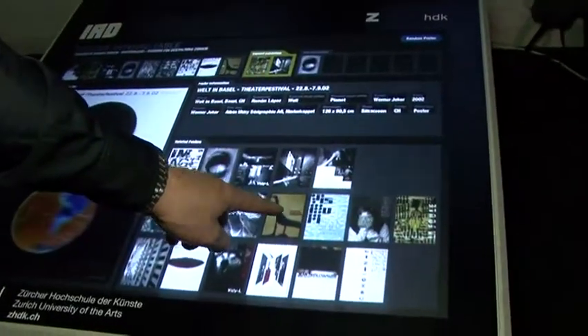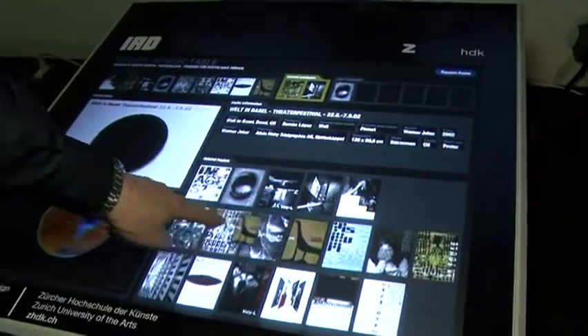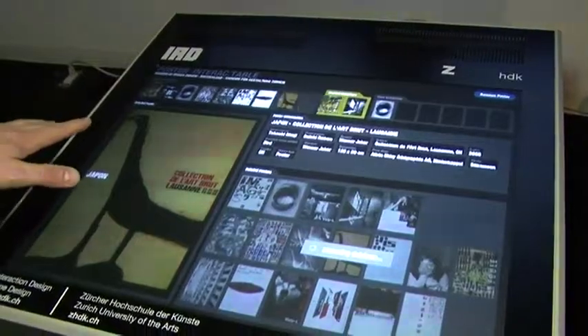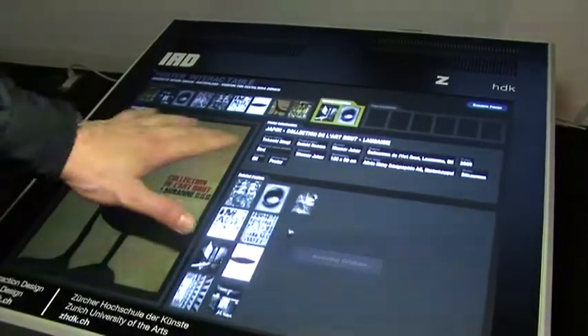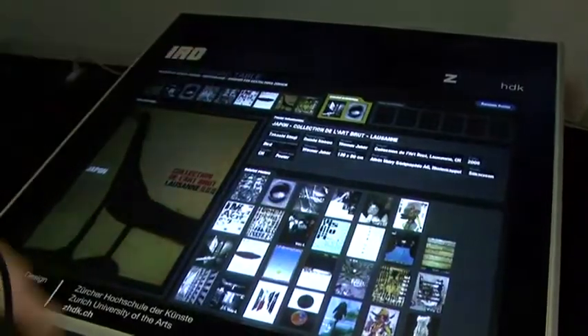I can now drag from this collection a poster, what I want. I drag it over there and now the machine is looking for similar pictures, similar in respect of designer or year or size or colors or what else.